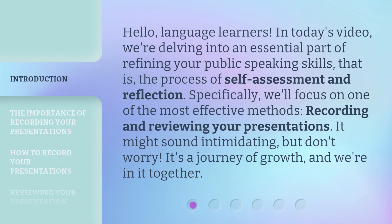Hello, language learners. In today's video, we're delving into an essential part of refining your public speaking skills. That is, the process of self-assessment and reflection. Specifically, we'll focus on one of the most effective methods, recording and reviewing your presentations. It might sound intimidating, but don't worry. It's a journey of growth, and we're in it together.